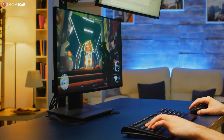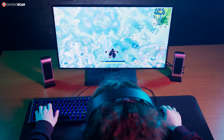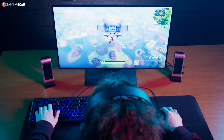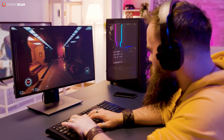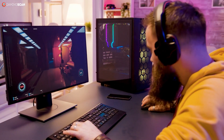It used to be that you had to pick between visual fidelity or performance when choosing a gaming monitor. But with the kind of hardware we've been getting lately, you can now easily choose both, even if you've got a mid-range PC. This has led many gamers to wonder what the best 144Hz gaming monitors are.